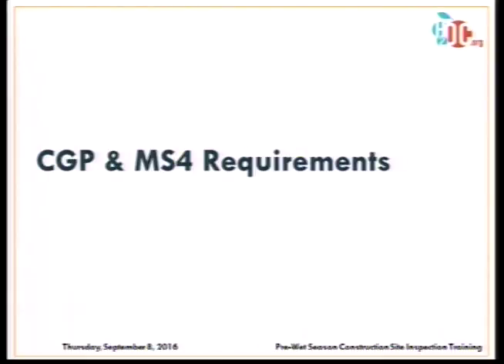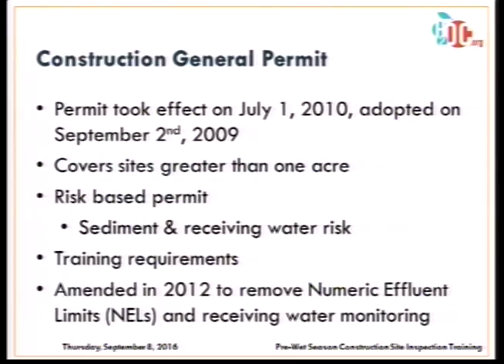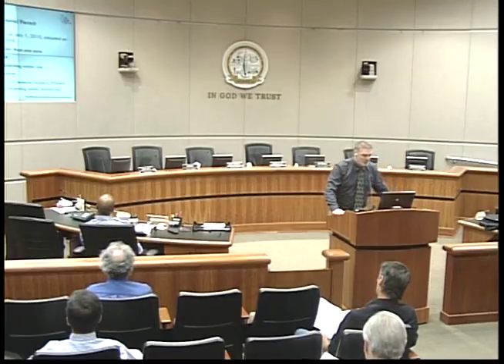I'm going to go through the CGP and the municipal separate storm sewer system permit requirements. The CGP took effect on July 1, 2010. It covers sites greater than one acre. It is a risk-based permit — that risk is based on sediment and receiving water risk. It has specific training requirements. The permit was amended in 2012 to remove the numeric effluent limits and receiving water monitoring. The State Water Board is currently working on an update to this permit, and generally it will have the same format — no major changes going forward.